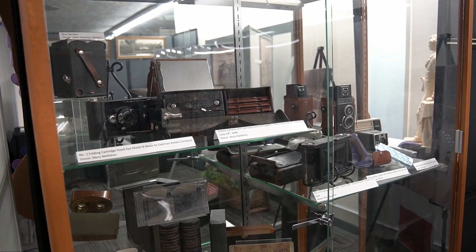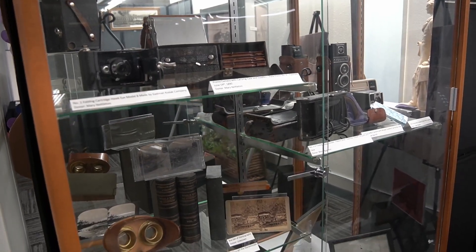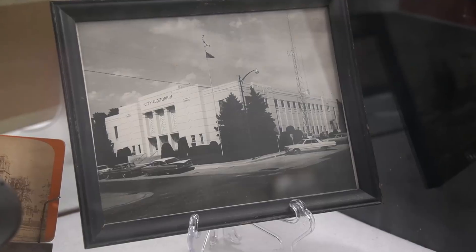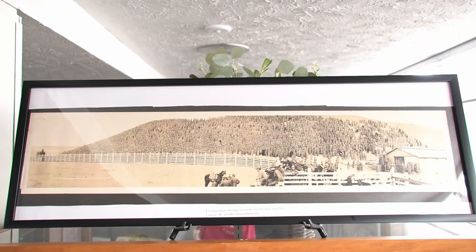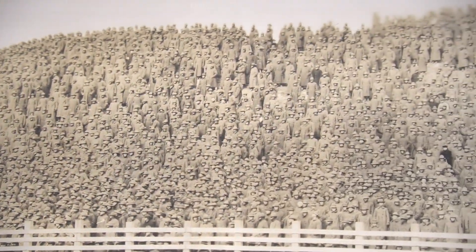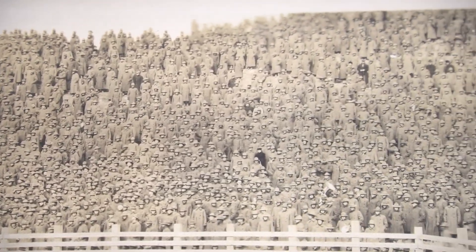In this case, we have several vintage cameras as well as other camera equipment. Here you can see photos of our courthouse and city auditorium. Above this case is a bit of an optical illusion. From far away, this photo looks like trees on a mountain, but once you get close enough, you can actually see it's soldiers on top of that hill watching a rodeo on Christmas Day during World War I.